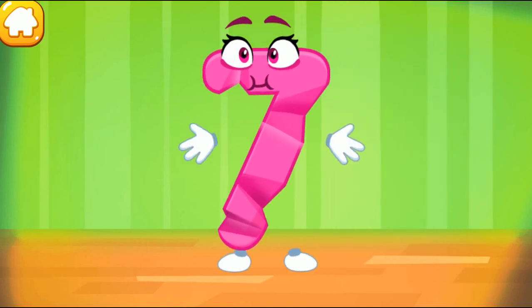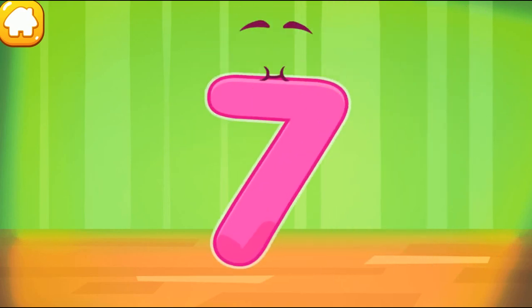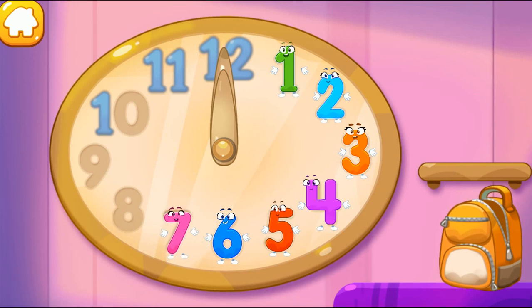Good job! The figure is crumpled! Iron the number 7. Like this. Put the number 7 in its place. You're our savior.